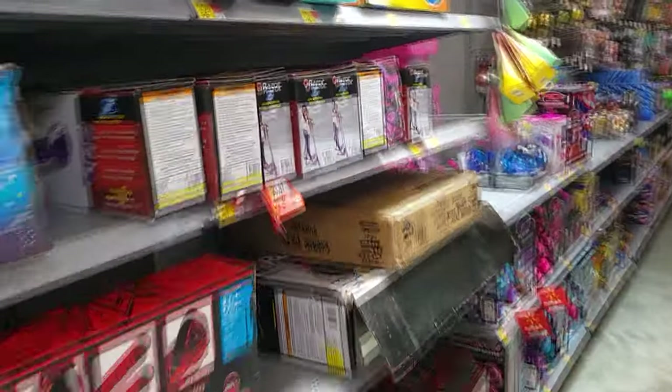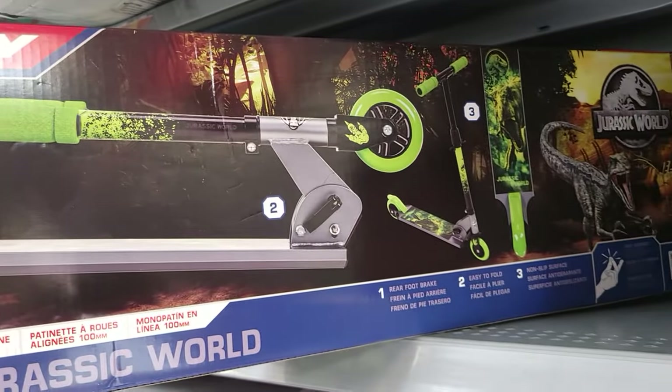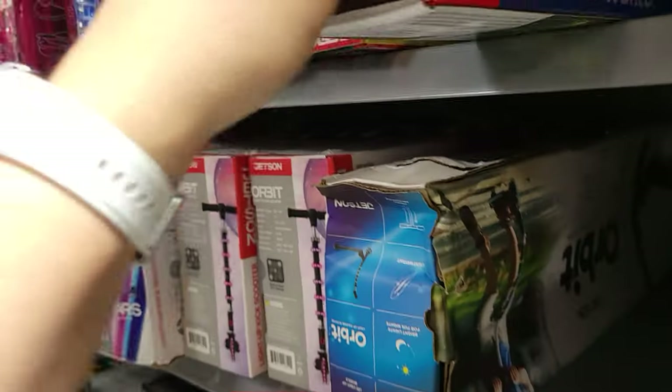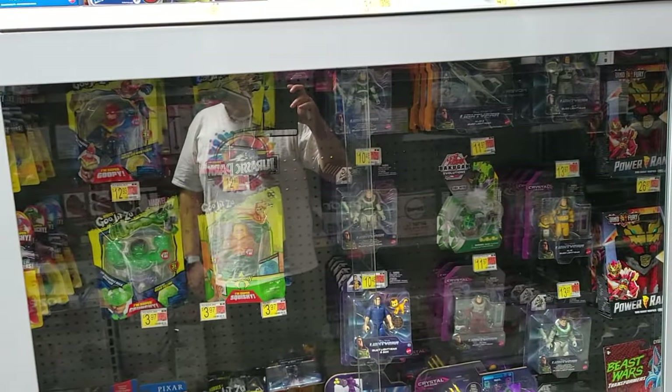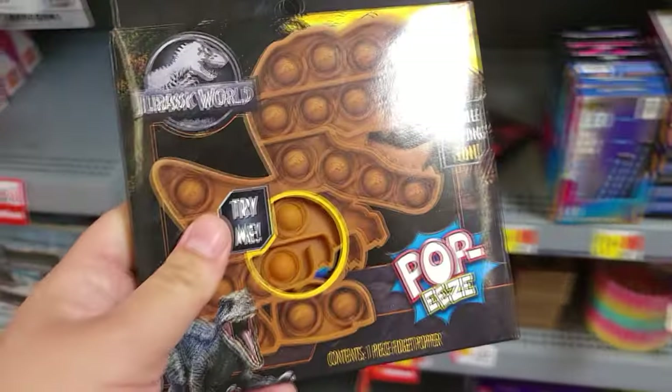I wanted to show off the Jurassic scooter real quick — they still have it here. It's a Jurassic World scooter, pretty cool. I wish I could ride it but unfortunately it's 220 pounds max and I'm about 10 pounds over that. Let's go around and see what else we can find.